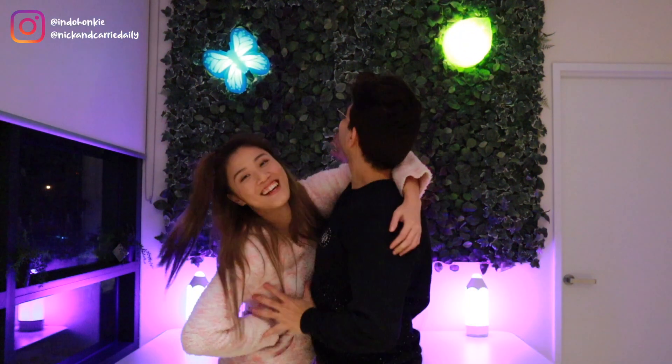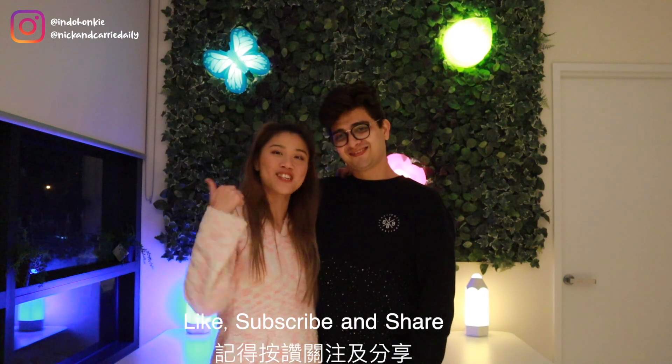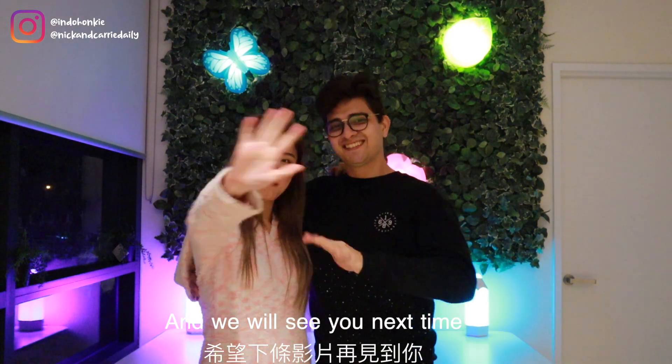This is it! If you like this video, like, subscribe, and share. We'll see you next time — bye bye!